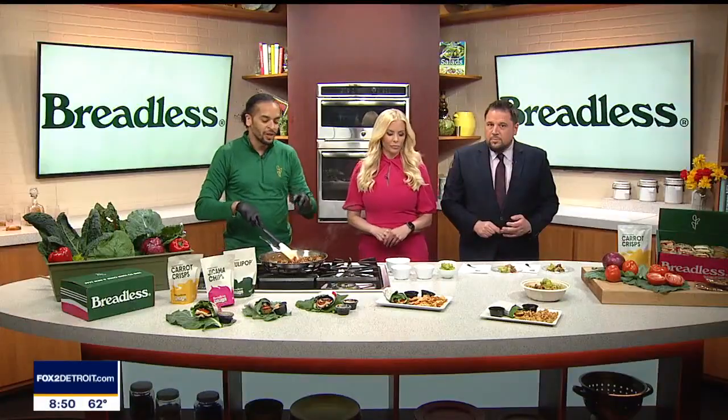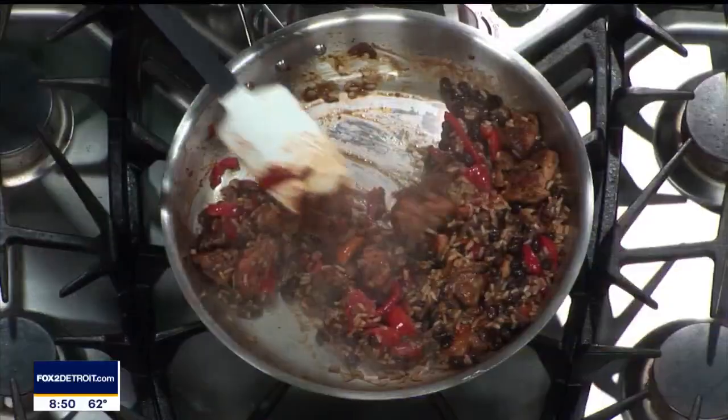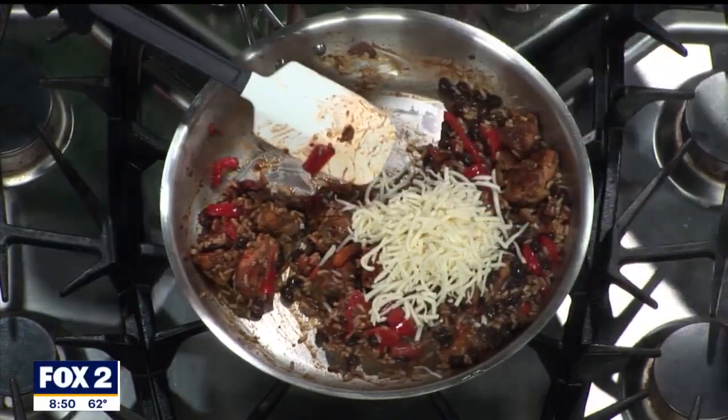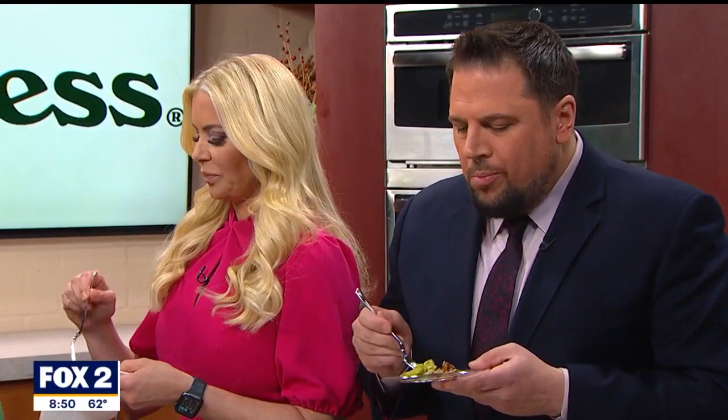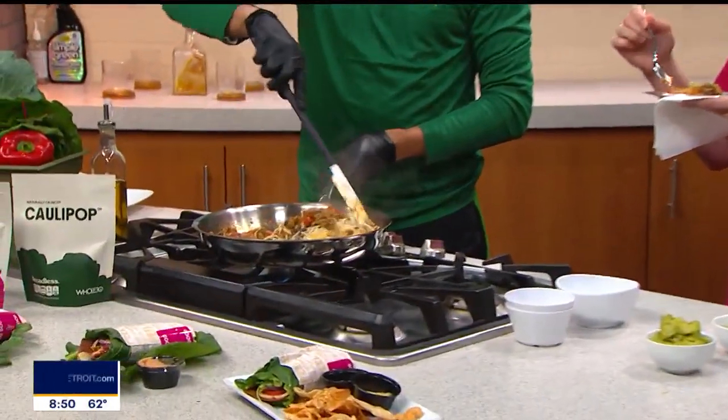When Breadless came about, about three years ago, my co-founder Mark called me and told me about all the difficulties he had with eating bread and being low carb. So we said let's talk about it. We came up with certain concepts — the Cloud 9 pastrami was one of them, as well as the Bird is the Word. We started doing pop-ups, going to local gyms, different neighborhoods, partnering with different people. Then we decided to do a brick and mortar. Last year around March, we opened our first location — very successful, the community loves it.